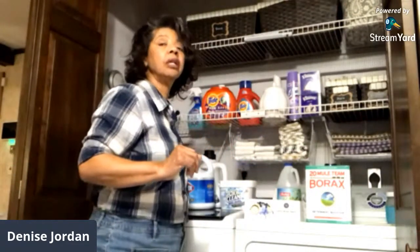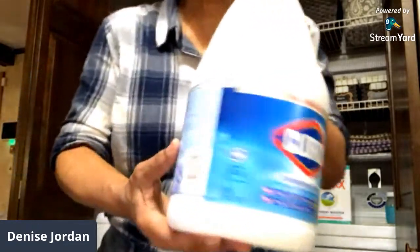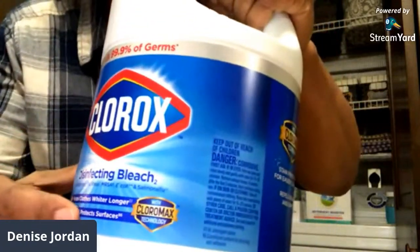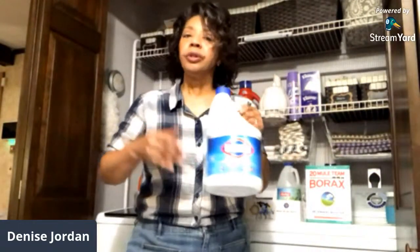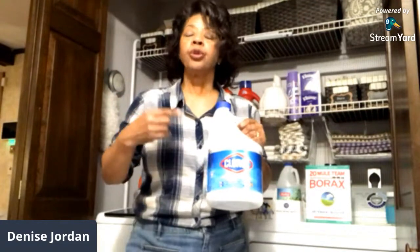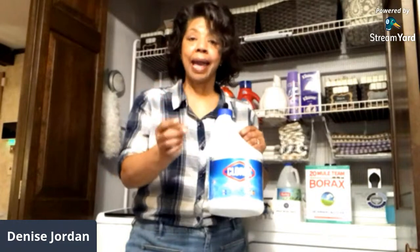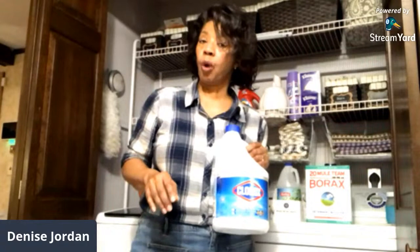The second category of products includes sanitizers and bleaches. Of course, you've got to have Clorox bleach in your laundry room. This one is a disinfecting bleach, and it's really good to help whiten your clothing, but you can also use it to disinfect clothing as well as hard surfaces.